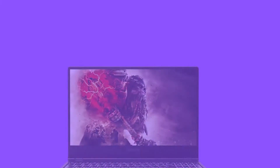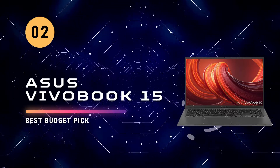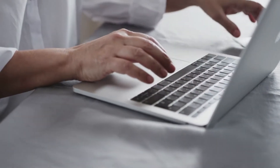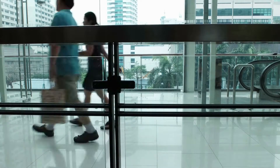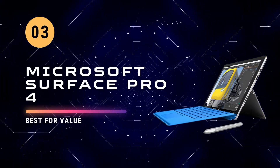Next we have the ASUS VivoBook 15. The sleek and stylish ASUS VivoBook 15 is 2.2 inches thick and weighs only 4.85 pounds, making it lightweight and ultra portable. It features a slim lightweight design with an energizing blue glow, ready to go wherever you are — whether you're in class, at home, or relaxing on the couch. With an amazing battery life of up to 11 hours and fast charging technology, you'll never have to worry about running out of power.